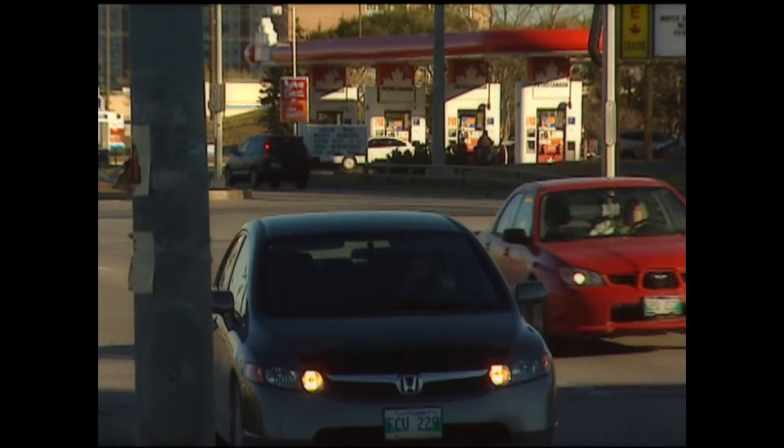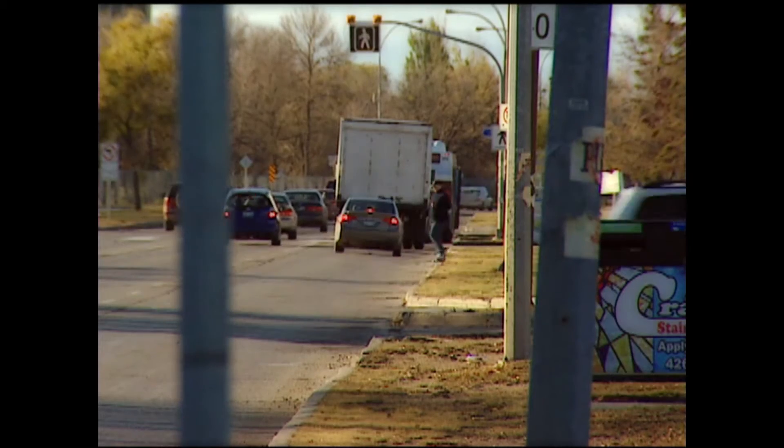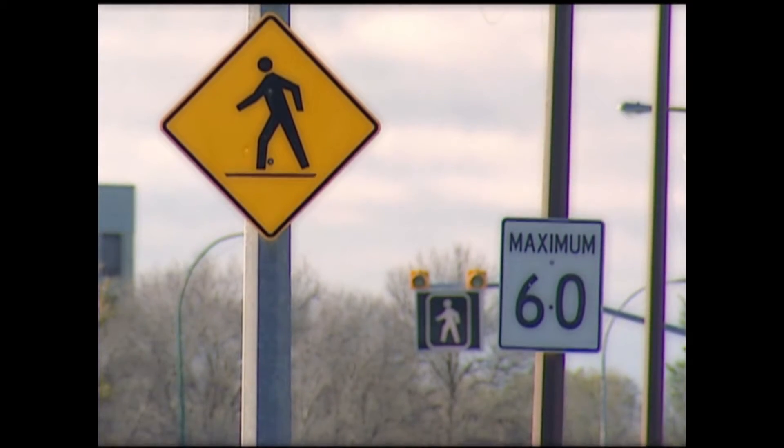Here's an easy way to determine your following distance. Pick a landmark on the side of the road — any stationary object will do, whether it's a traffic sign, crosswalk, or building. I'll use the speed limit sign as a landmark.